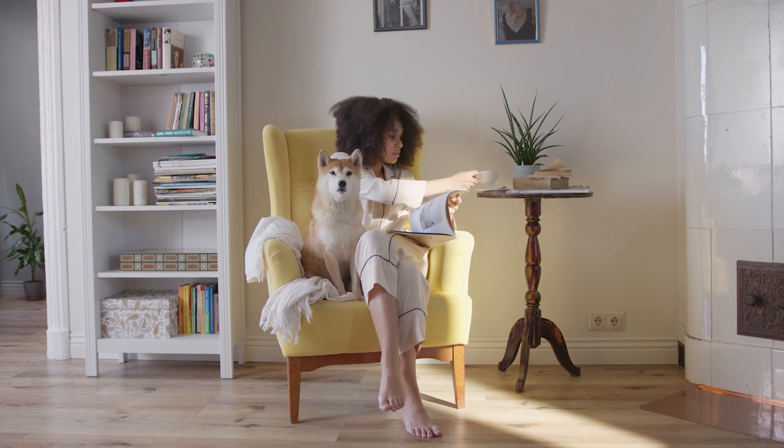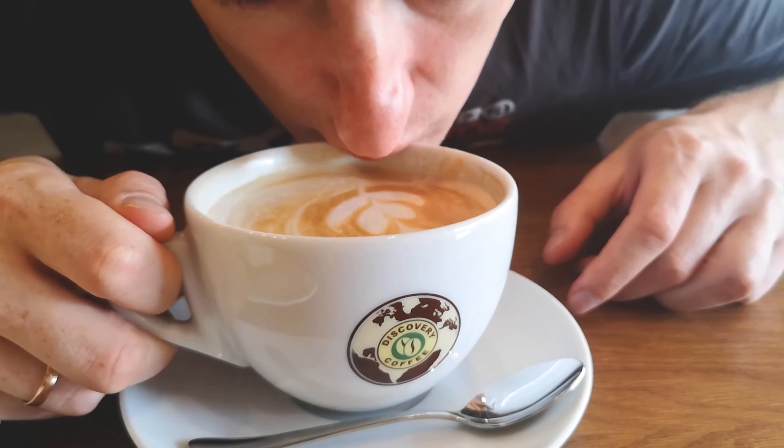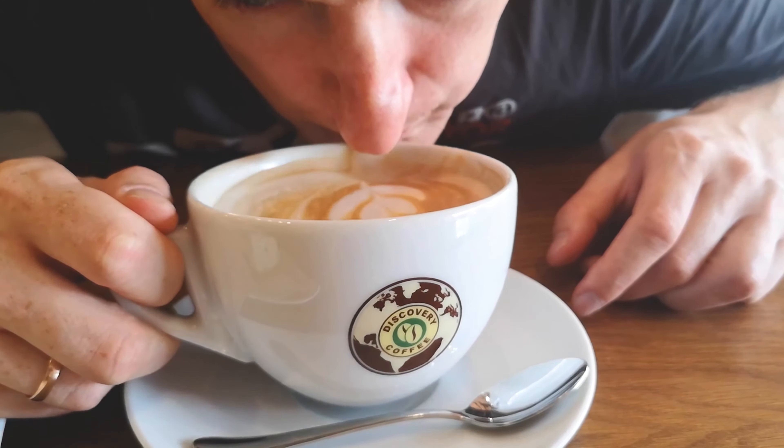According to one recent study, drinking 2-3 cups of coffee per day reduces the risk of heart disease and death from any cause. The findings were applicable to a variety of coffee types, including instant, ground, and decaffeinated coffee.